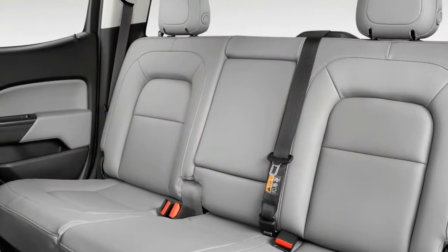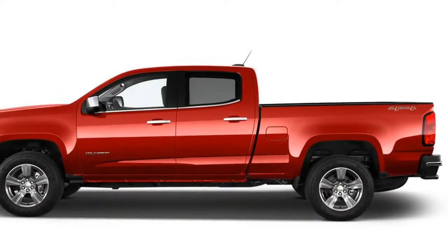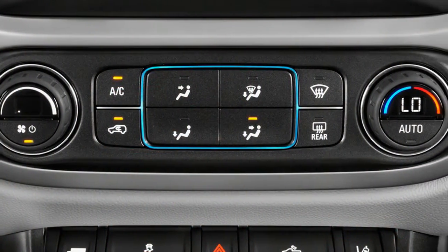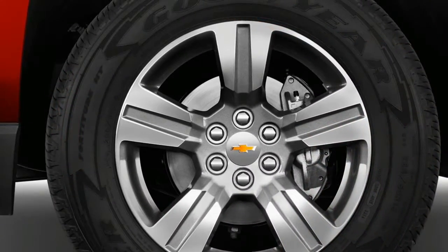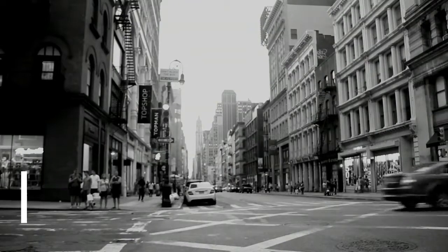The Colorado ZR2 is a serious off-road machine that rides on a raised suspension with a significantly wider track and heavy-duty 31-inch Goodyear off-road tires. If you've seen the Ford F-150 Raptor, think of the ZR2 as a downsized, more accessible version of that experience. Depending on trim level, the Colorado lineup is available in extended and four-door crew cab configurations with three bed lengths, plus either rear or four-wheel drive.